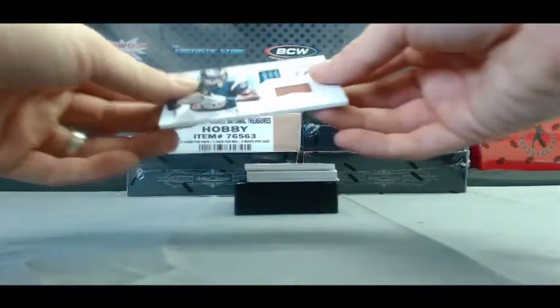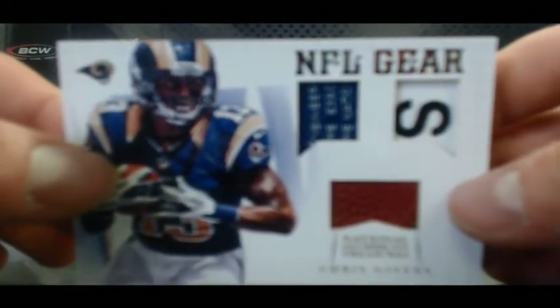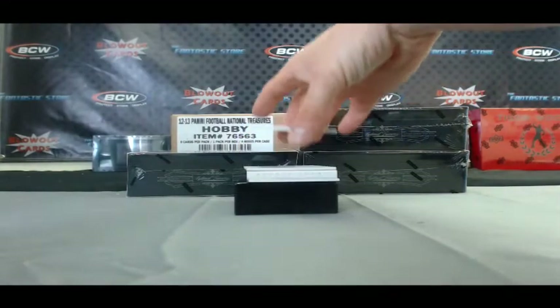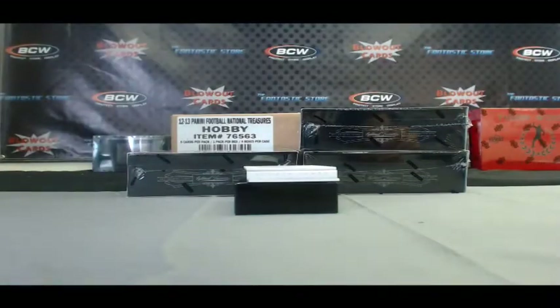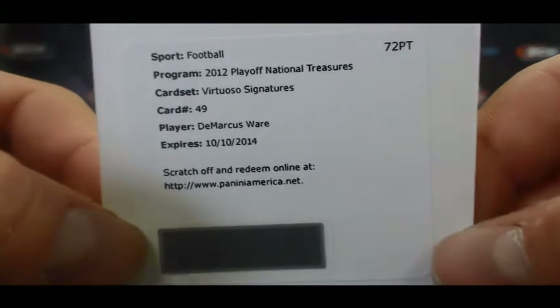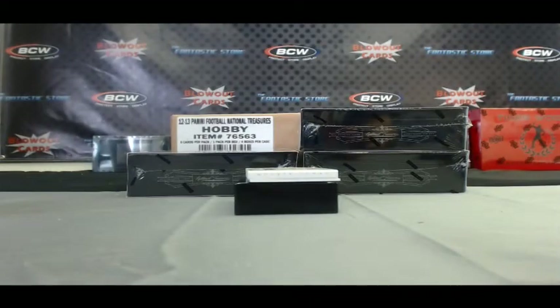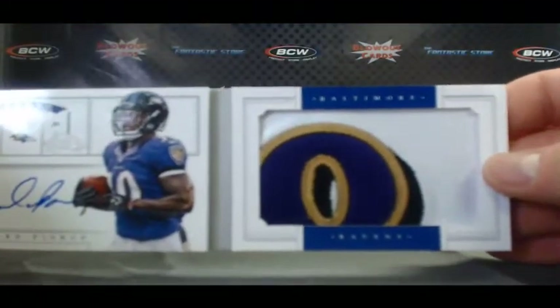This is a nice looking piece for the Rams — NFL Gear Dual Tag Football, Chris Givens, numbered 3 of 25. And for the Texans, we've got a two-color Rookie Patch Autograph, DeVier Posey, numbered 14 of 99. Another redemption here — Virtuoso Signatures, going to the Cowboys, card number 49, DeMarcus Ware. Nice hit for the Cowboys. And our Rookie Jumbo Booklet, 36 of 49, Bernard Pierce — check out that patch, for the Ravens. Excellent hit.